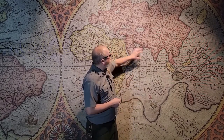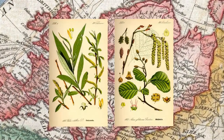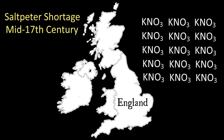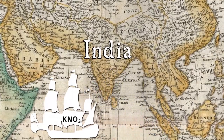Gunpowder production in England tied the island nation to the global economy. Although charcoal could be produced domestically from managed woodlands of willow and alder, sulfur had to be imported, mainly from the volcanic island of Sicily in the Mediterranean. Furthermore, national saltpeter shortages led England to expand its trade with India for potassium nitrate.